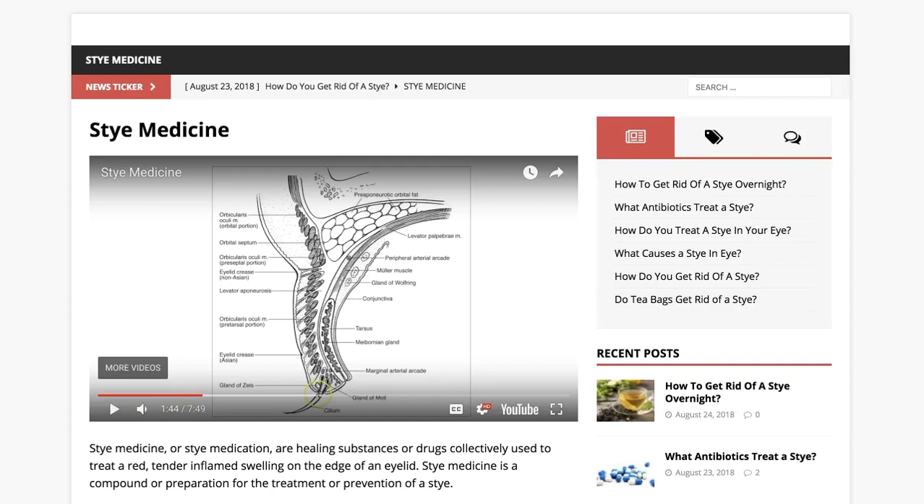When you get to stymedicine.net the website will look like this. Just watch the video right here. It's free and I hope this helps.